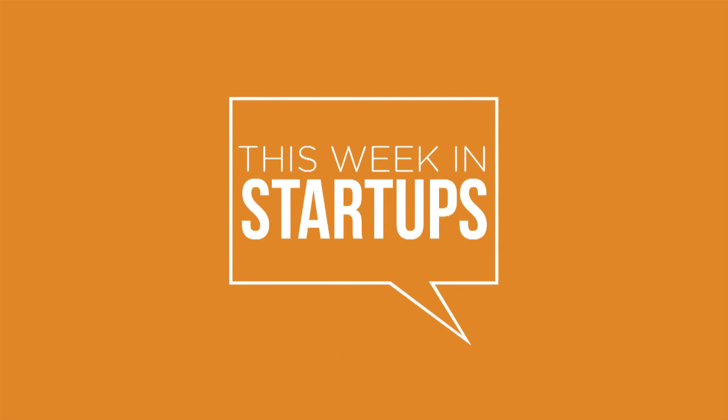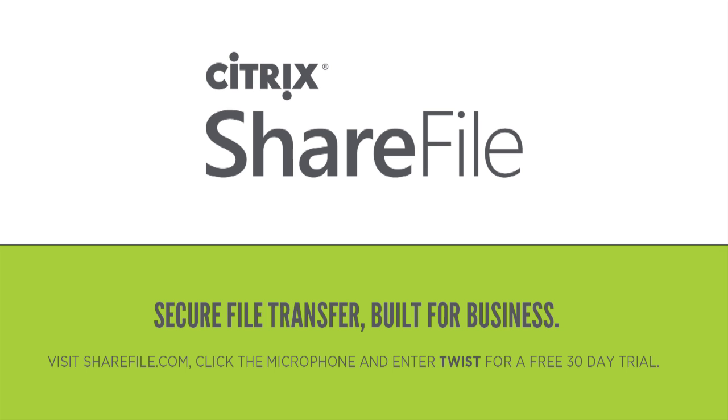Today's episode of This Week in Startups is brought to you by Citrix ShareFile, secure file transfer built for business. Visit ShareFile.com, click on the microphone, and enter TWIST for a free 30-day trial.